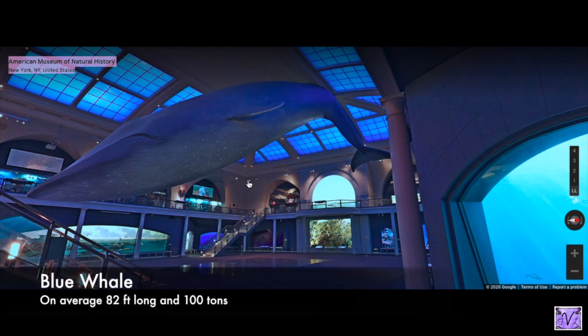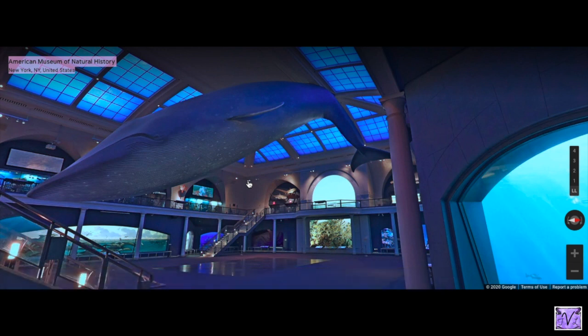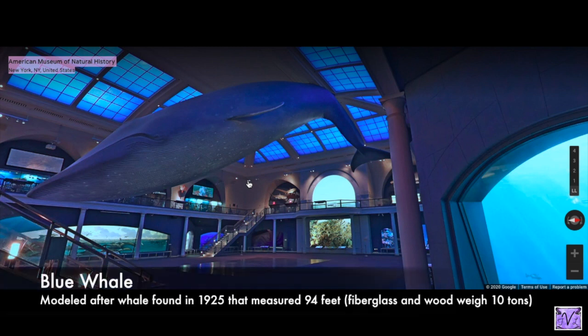On average, blue whales are about 82 feet long and can weigh about 100 tons — but this model is not based on an average one. Scientists found an older female that had beached herself, measured her, and she was 94 feet. This model is based on that whale, found in 1925, making her larger than the average.